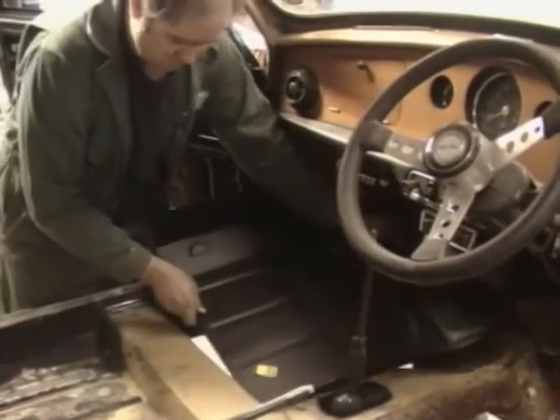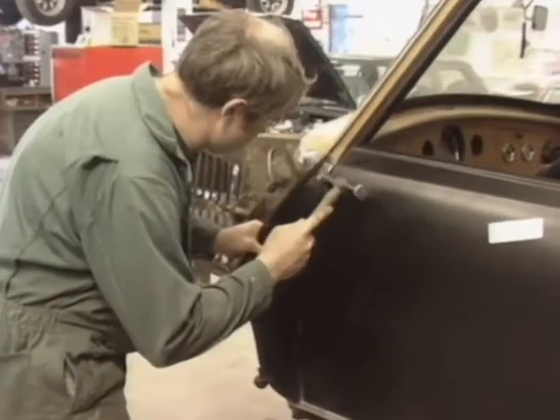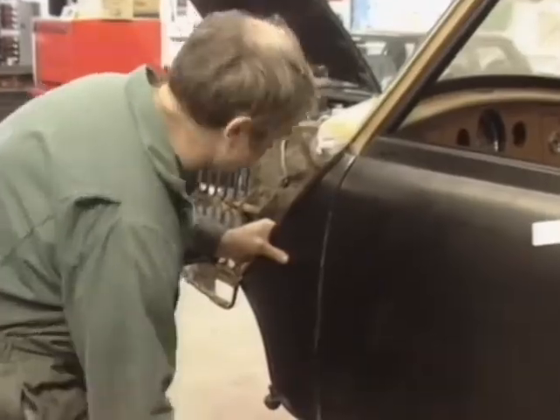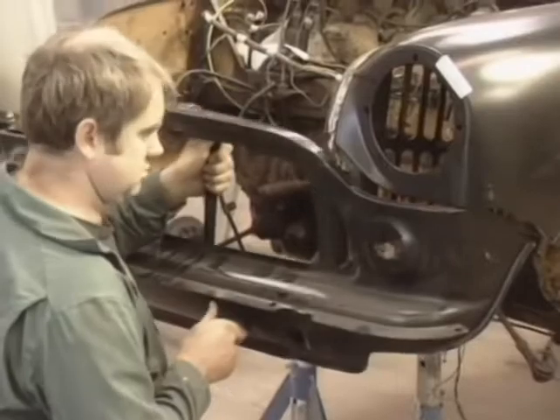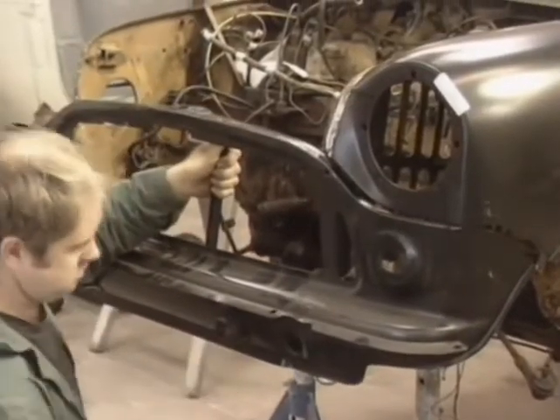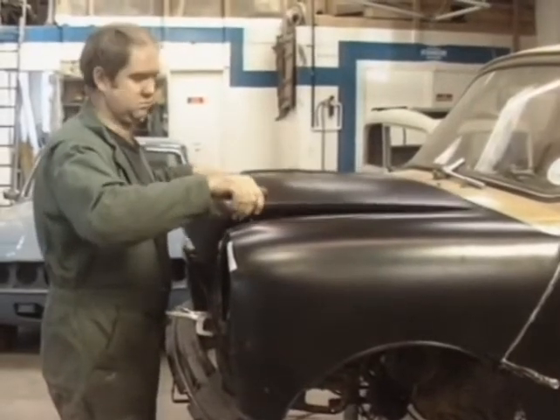A new floor section is used to make good the large section removed. In a similar fashion, new panels are installed where rusted ones have been removed. It's important to position the panels carefully before finally welding in place. In our particular case, this is very critical as major panels have been replaced and the look of the car must be recreated.